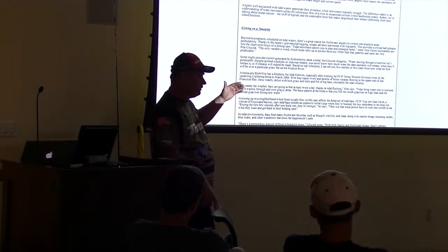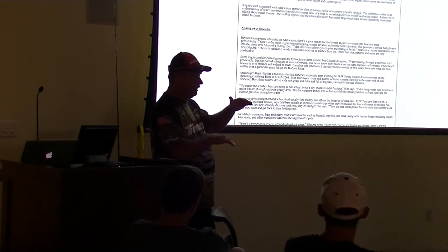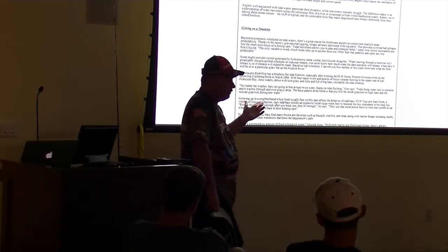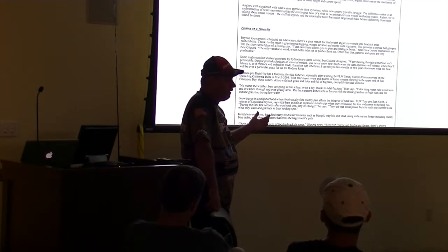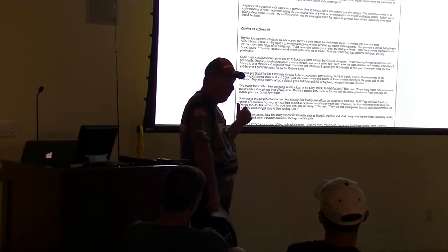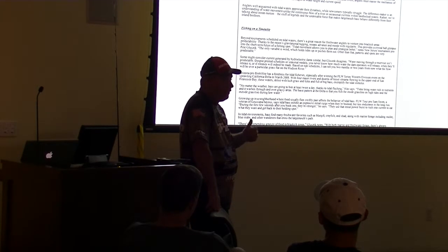I just fished the James River and the Chickahominy River last weekend — that tide could fluctuate three and a half feet. And that's only a three-hour drive south. But I'm closer to the Chesapeake. The James River drops three and a half to four feet.